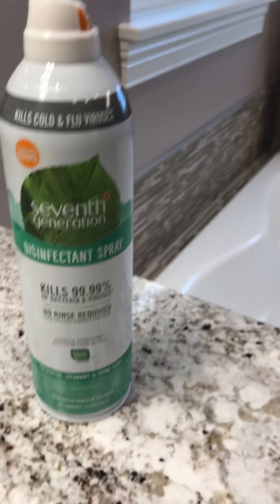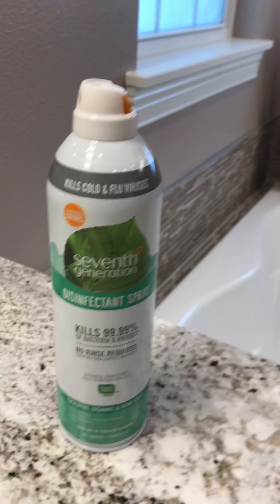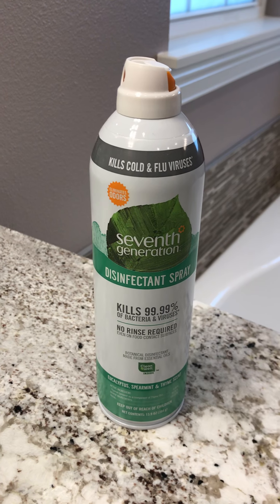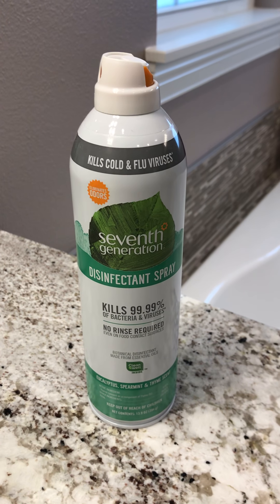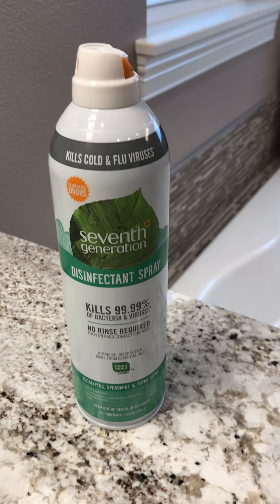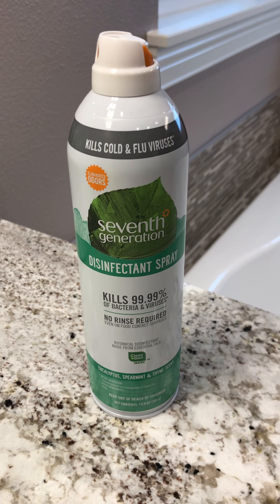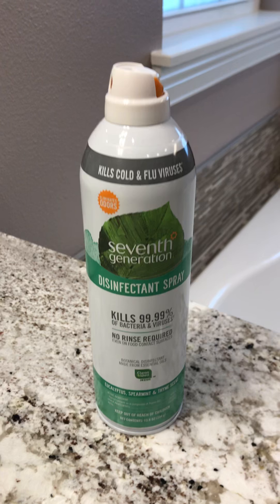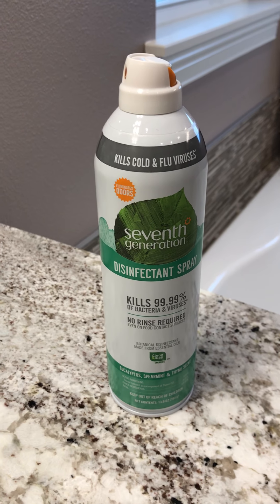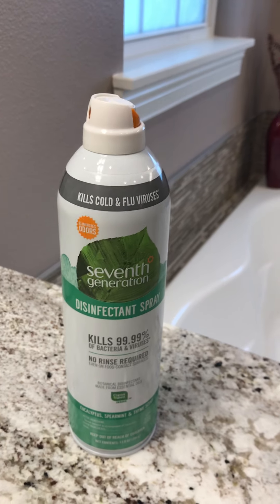What I like about it is that it is free of some of those harsh chemicals in products like Lysol or other disinfecting agents, but it does come in a spray can that has a very similar usage to the way a traditional Lysol bottle is used, and that's something I was looking for in a product.